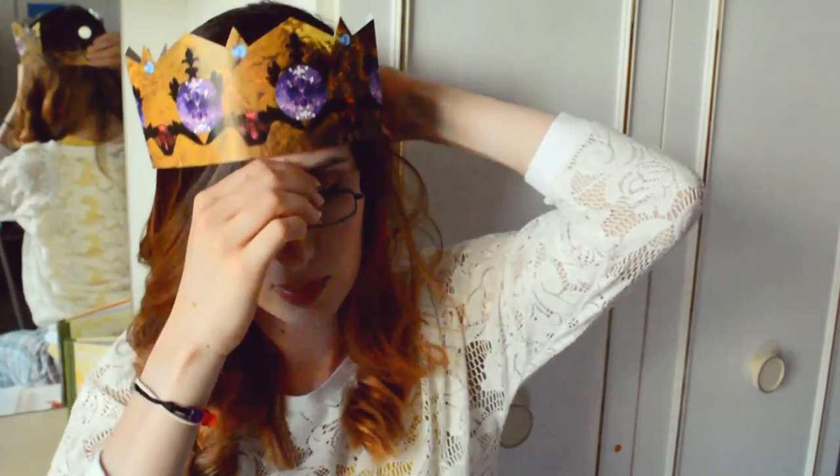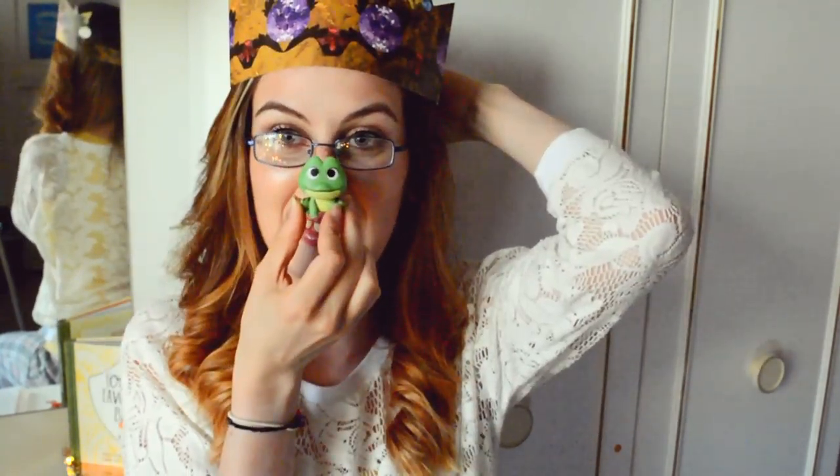I've got a crown with it, guys. I'm a queen. I'm a princess. I'm a frog — Princess and the Frog!